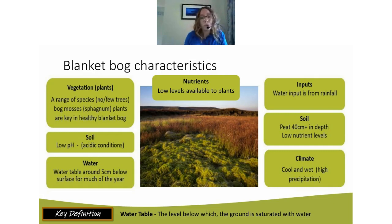On the vegetation side — we'll look at plants in more detail shortly — you don't tend to see many trees on blanket bogs in the UK. It tends to be low-growing vegetation and some really amazing bog mosses called sphagnum. Sphagnum mosses are really important in forming the peat and in the blanket bog habitat overall.